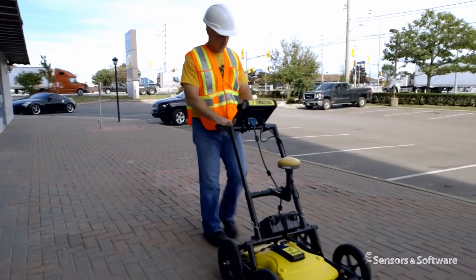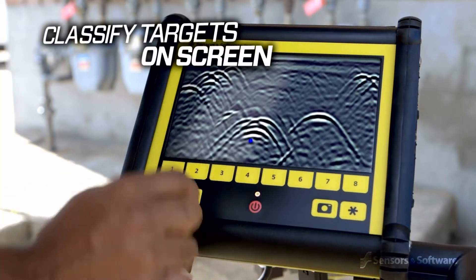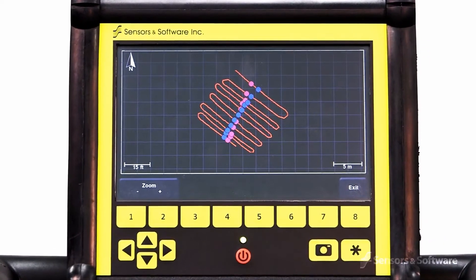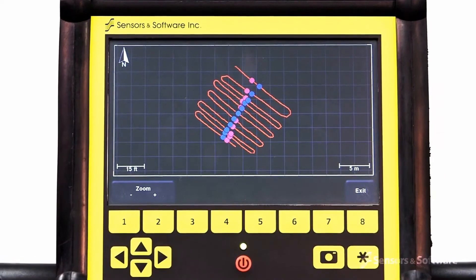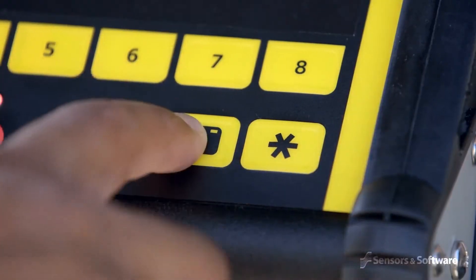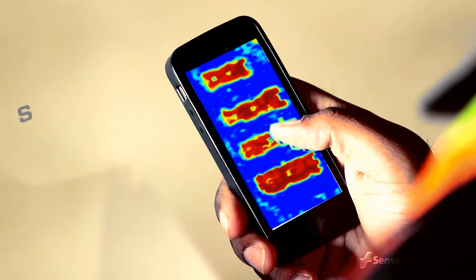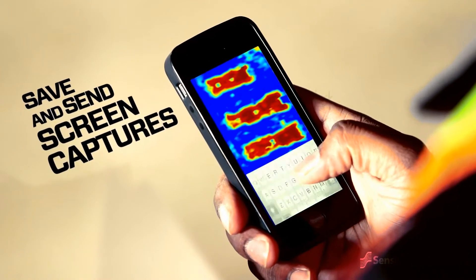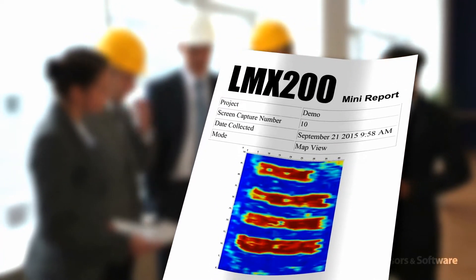The LMX200 allows you to locate utilities and assign color classifications directly on the touch screen in real-time as they are located. These targets are immediately visible in plan views and are included in output reports. At any point during the survey, you can save screen captures of line data, map views and depth slices, and by connecting to a Wi-Fi network or hotspot, you can instantly email a mini-report from the display unit to your office or your customers.